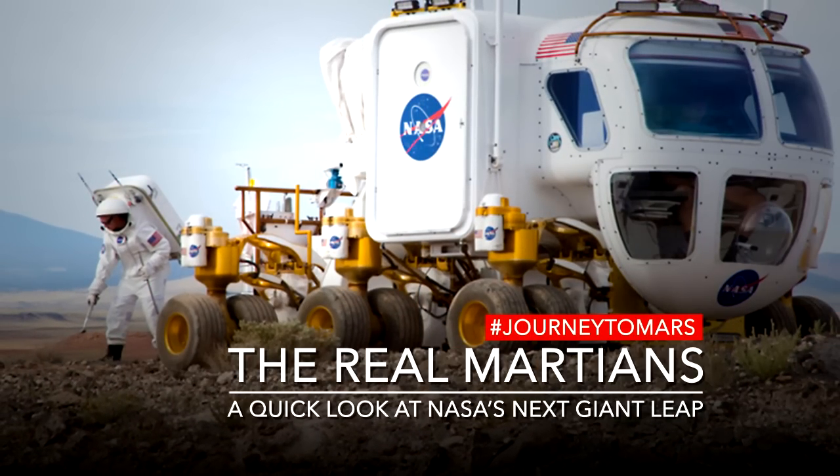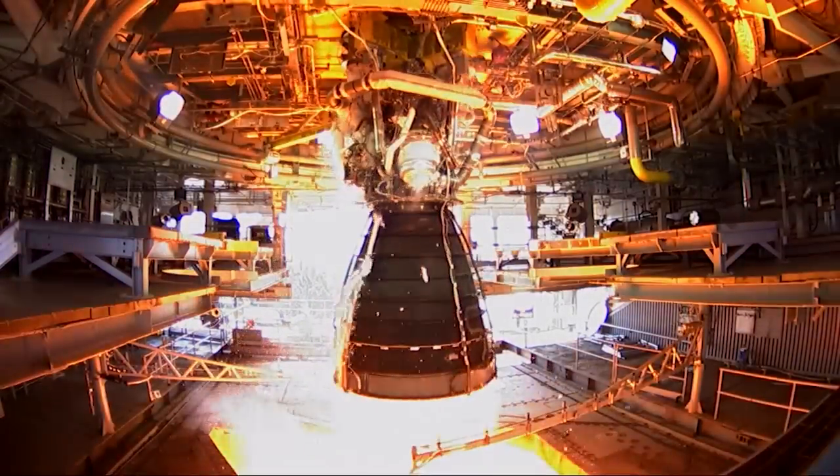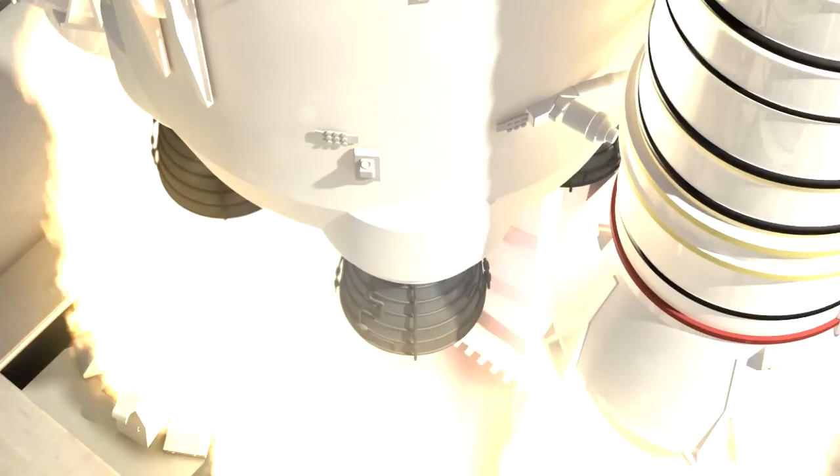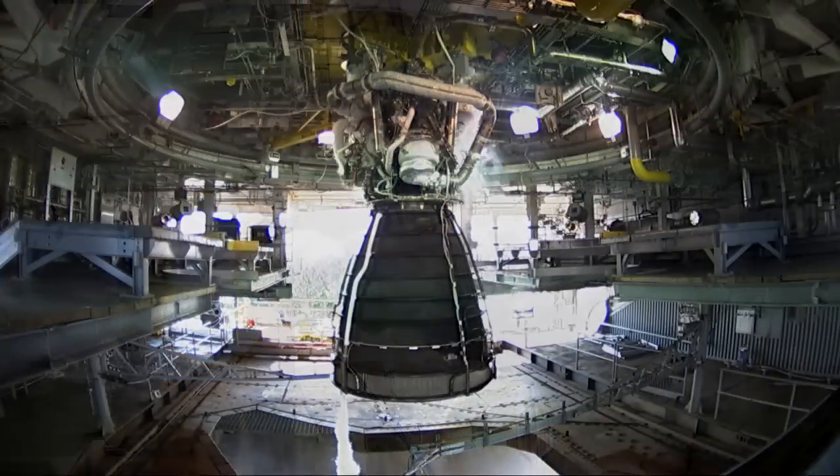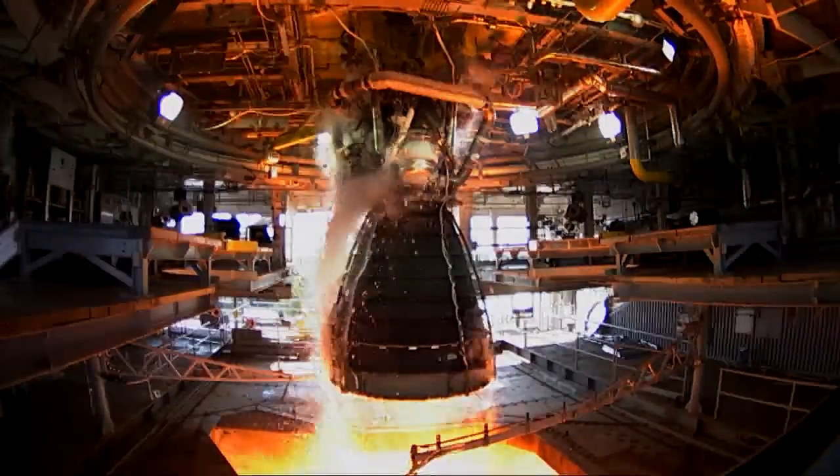The RS-25 rocket engine — there will be four of them on a Space Launch System, and that's the vehicle we will use to get to Mars. They're very efficient, very powerful engines. We're running it at a higher power level than what we did with shuttle.